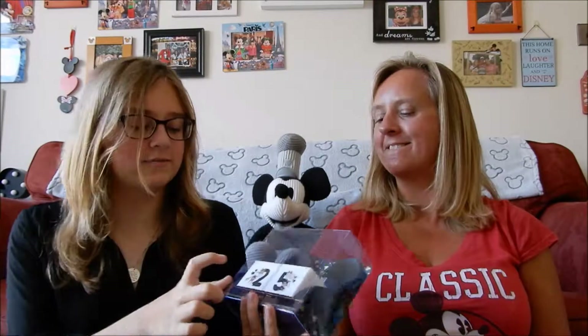Next we have a Days Till Christmas countdown block set. They've got different blocks with Mickey and Minnie on them. I'm really sad they don't have a Halloween countdown because I love Halloween and dressing up - they've missed a trick there! But it was £6 and you can start your countdown to Christmas when it finally arrives.